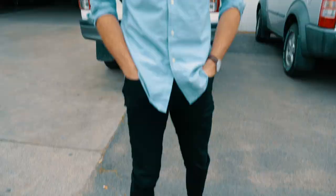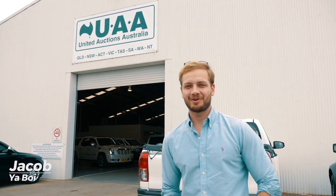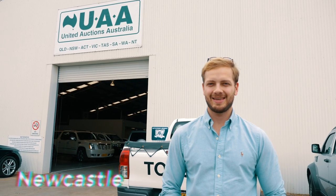What up YouTube, it's your boy. Here at United Auctions Australia and we're doing a company profile for these guys to show who they are, what they do, and where they are. Let's see Nick to get set up.